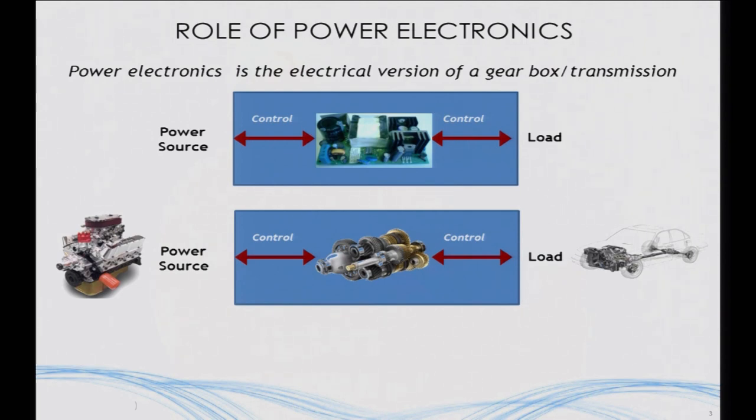Systems that consume electricity without power electronics are very much like cars that don't have transmissions — things that can only be driven in one gear. Imagine you drove here to this meeting today only driving in fourth gear. You can imagine the impact on your fuel efficiency and your drivability if you only had one gear.